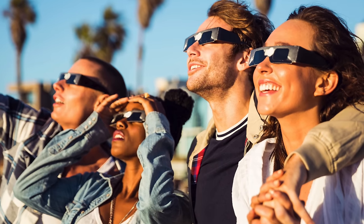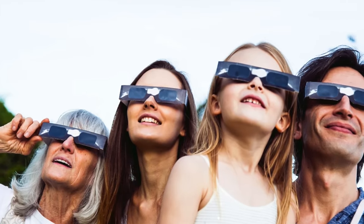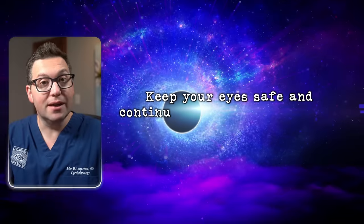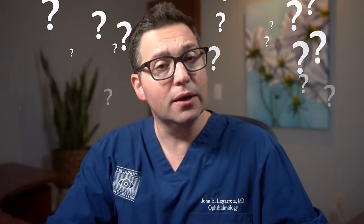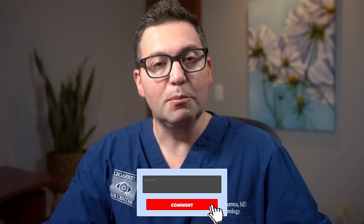So there's the rundown on eclipse sunglasses. The next time a solar eclipse is due, ensure you're equipped with a pair of those to safely enjoy the spectacle. Remember, keep your eyes safe and continue exploring the wonders of our universe. Do you have any questions or is there any other topic you'd like us to cover? Feel free to leave your thoughts and share any comments below this video. Till our next video, take care.